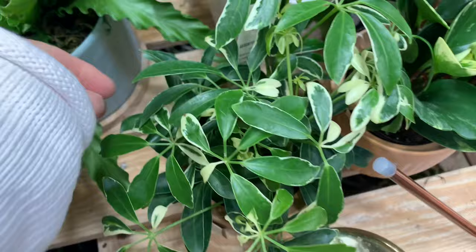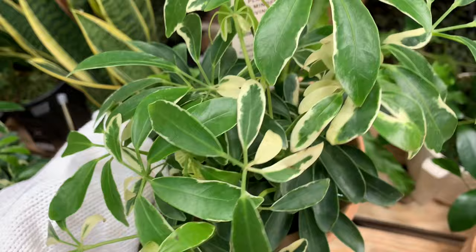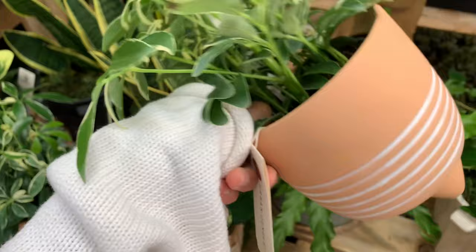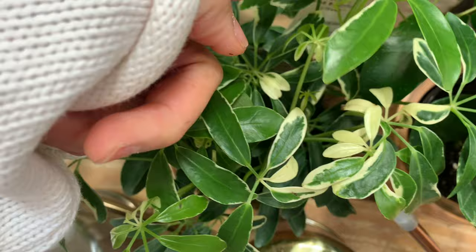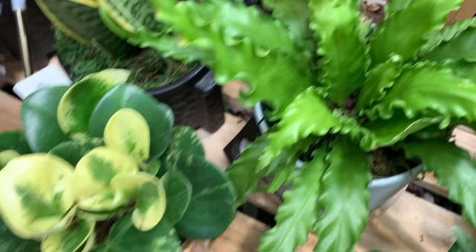Look at this umbrella plant - I'm sure this is expensive. Oh, just 10 bucks! No, 12 bucks. I meant a little bit not a lot, just a little bit.